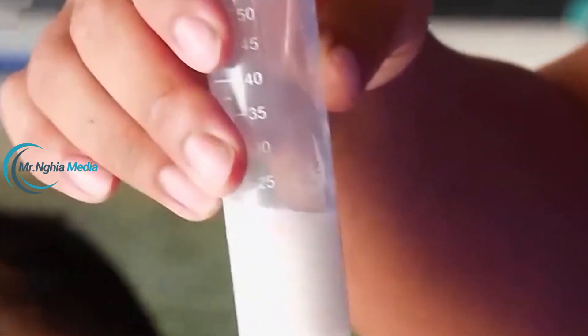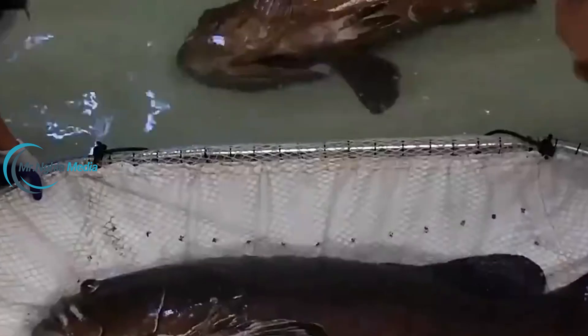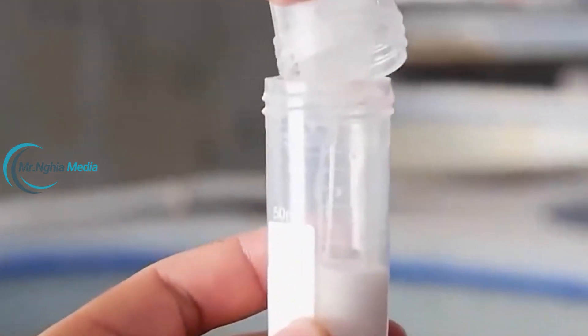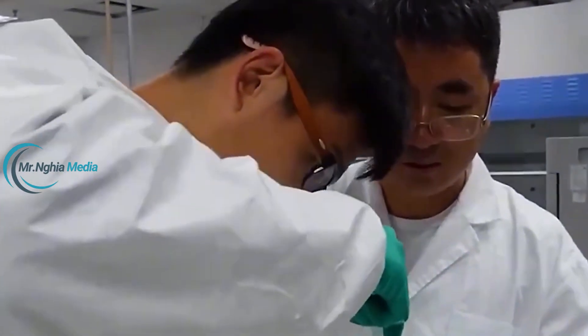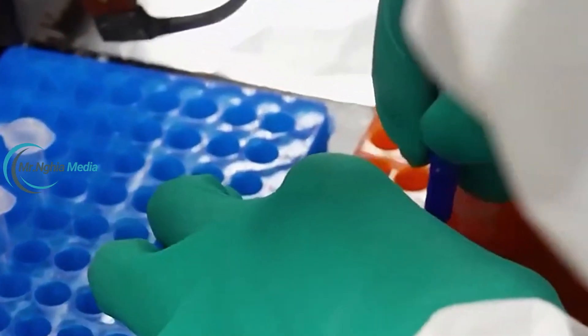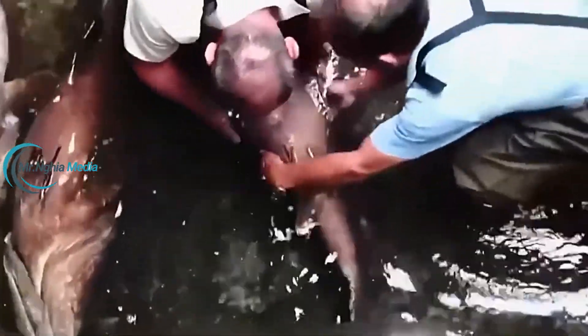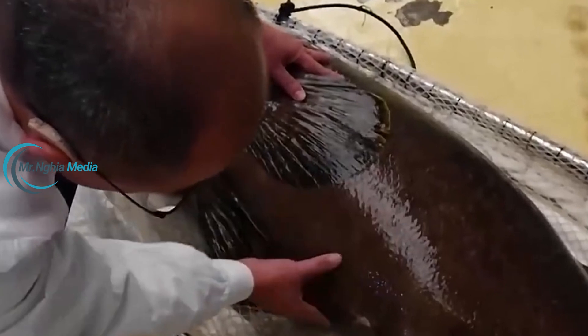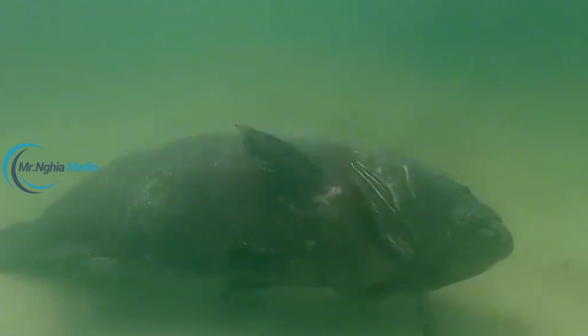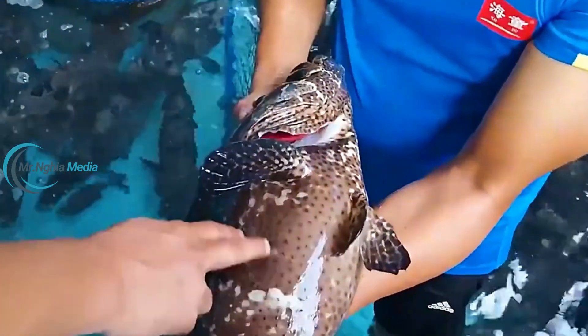The living environment for groupers is crucial and directly impacts their growth and development. Key factors like water temperature, salinity, and pH must be closely monitored. At this farm, engineers have installed modern sensors and filtration systems to ensure the grouper's living environment is kept in optimal condition. Water temperature is consistently maintained between 26 to 28 degrees Celsius, as this range is ideal for the fish's metabolism and growth.